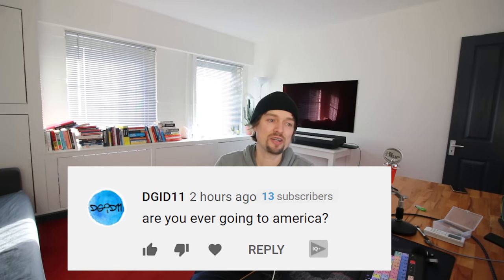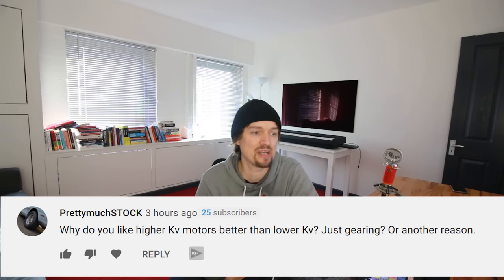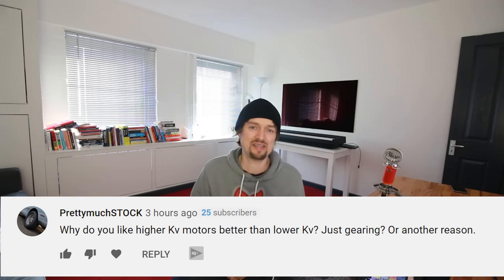DGRD asks if I'm ever going to go to America. Yes — I've been about four or five times and plan to go back. Right now I'm fully work-focused, but the plan with the monster truck is to play with it here first, then take it to America, do Monster Jam, and hopefully one day be invited to the world finals — that's the dream.